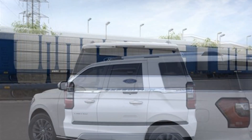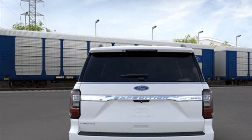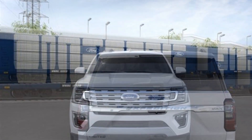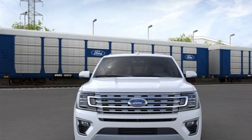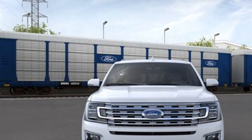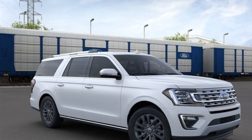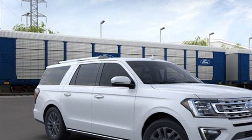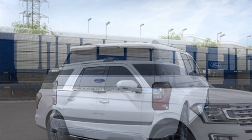Power liftgate, brake assist, adjustable pedals, keyless entry, steering wheel audio controls, auto-dimming rear view mirror, aluminum wheels, leather-wrapped steering wheel, passenger side airbag sensor, adjustable steering wheel, traction control, rear seat audio controls, and universal garage door opener.